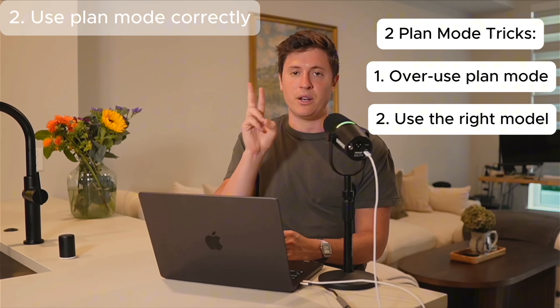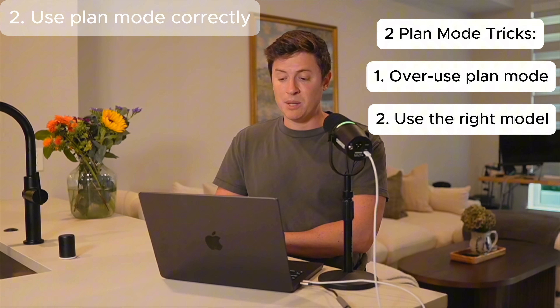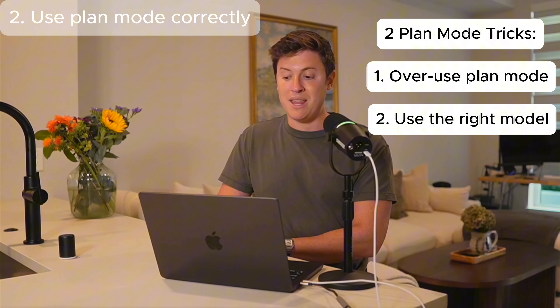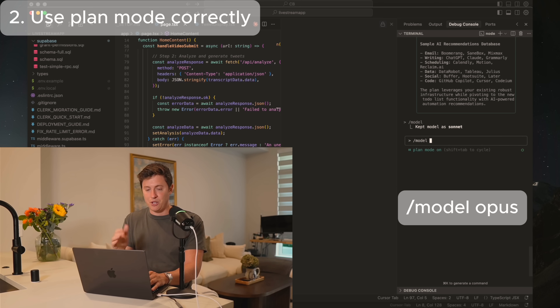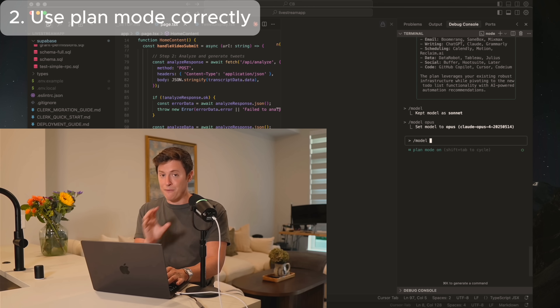The second thing you want to know about Plan Mode is which models to use. When it comes to Plan Mode, you want to be using Opus. I use Opus for Plan Mode and then Sonnet for executing on that plan. To switch models, hit slash model, then space, then the model name. For planning, do slash model Opus and hit Enter. Then for execution, after you've built your plan, do slash model Sonnet.